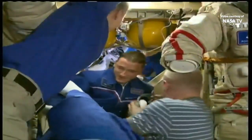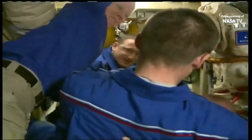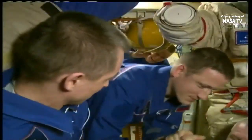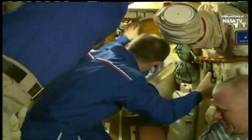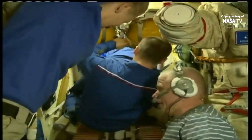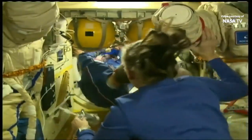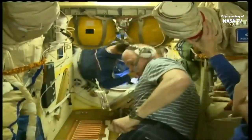Okay guys, this is it. Mission Control Moscow and Space to Ground 2 — go ahead, Oleg. As you can see, the crew is entering the Soyuz. Yes, we can see that.